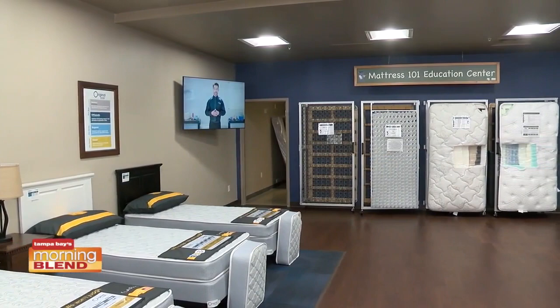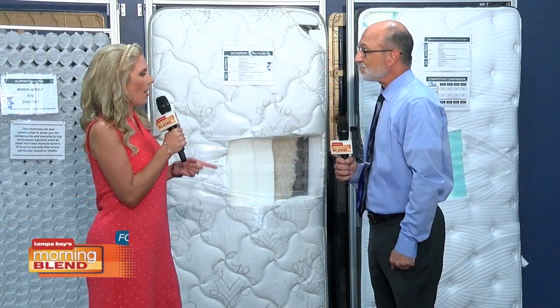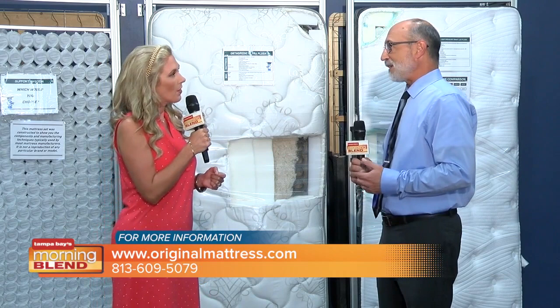We have videos going of how we make the beds and our process of testing them. We want to be very open, very informative. Let's spend some time on the educational components, because when you look at the construction and compare to other mattresses, you can see the difference. We build them in more of a traditional style — a very heavy support system.